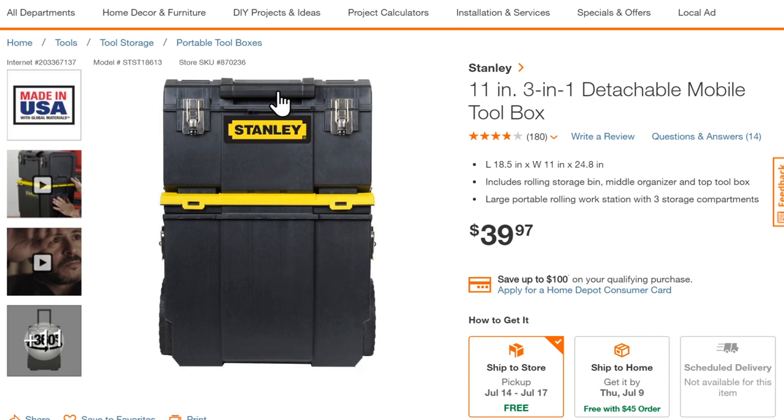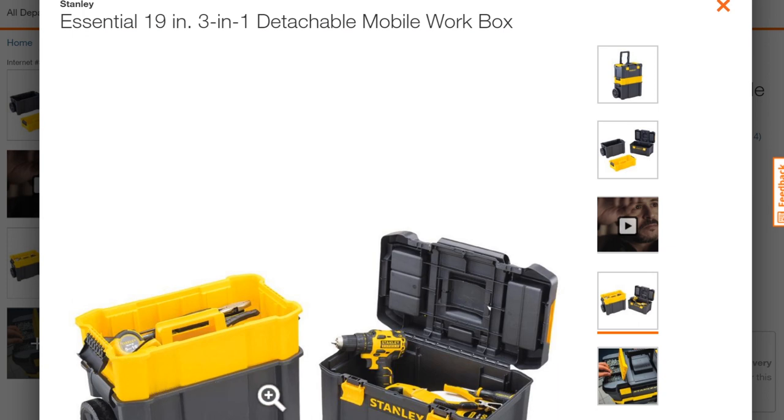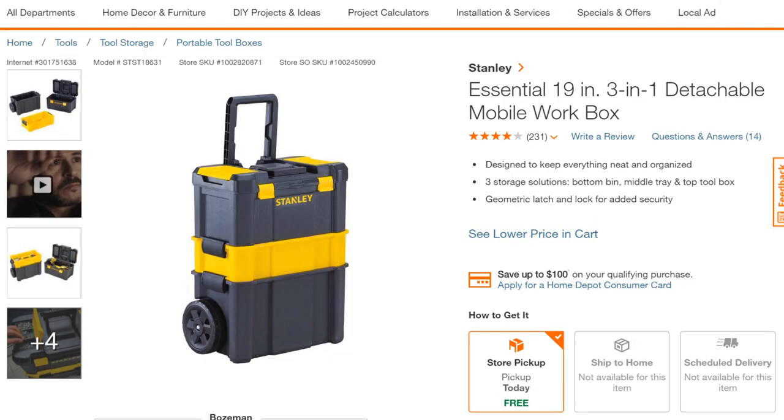An even less expensive option is the basic Stanley tote system at $40 — basically a toolbox and a giant bin for power tools underneath, wheeled but no telescoping handle. Slightly upgraded from that is the Stanley Essentials 3-in-1 detachable mobile work box, currently on sale for $35 at Home Depot. It's an interlocking system though not clear if you can buy separate pieces. Not very modular or rugged — thin plastic with clips. Definitely a very DIY-oriented solution.